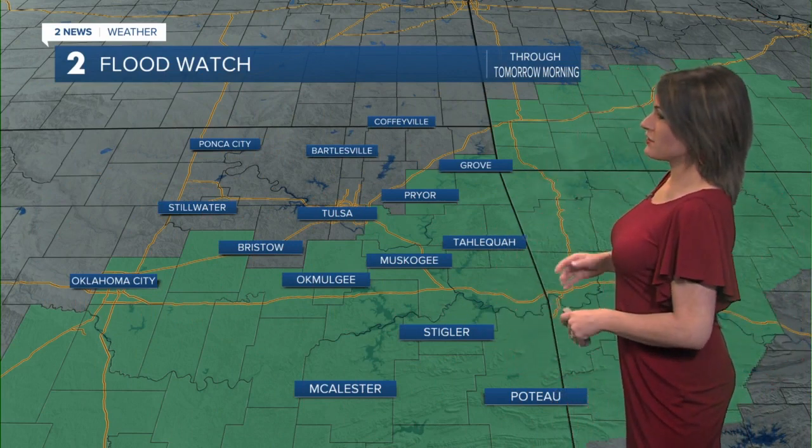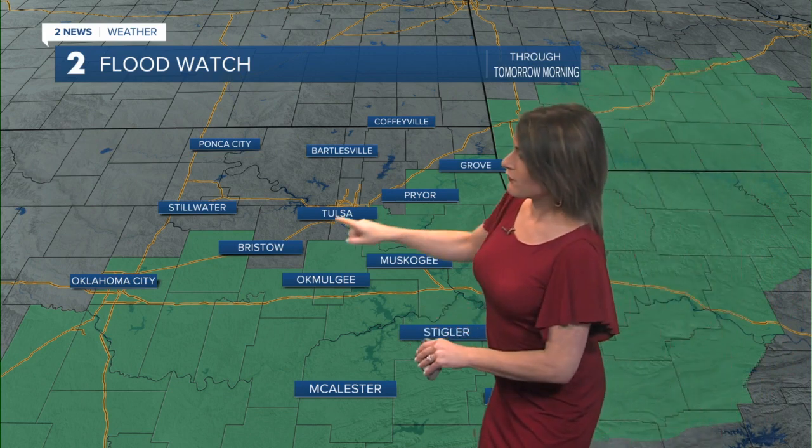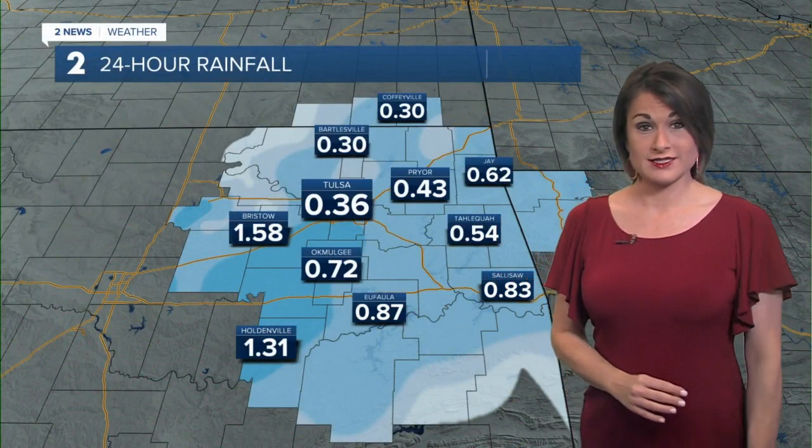A flood watch is in effect through tomorrow morning. Any counties in green are under that watch — basically, by Highway 44, separating us just to the south. That's where we're going to see the bulk of the rainfall, and we're talking a lot of rain in a short amount of time.